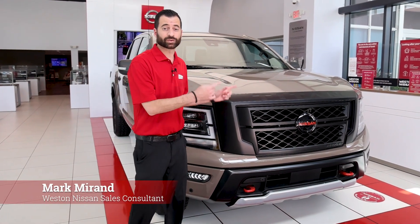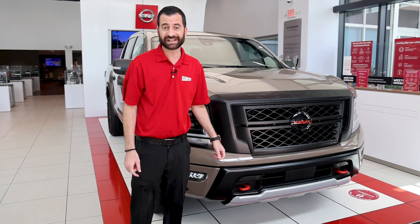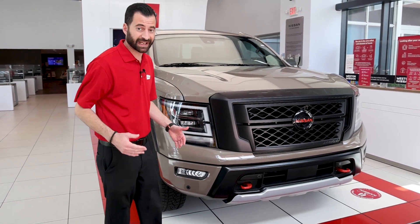Hi, my name is Mark Morand, and this is the 2022 Nissan Titan. It's got a 5.6 liter V8 engine. It's got a lot of power, a lot of get up and go.